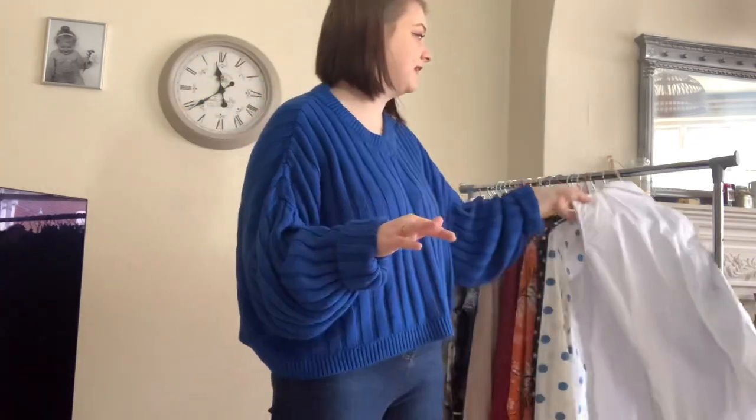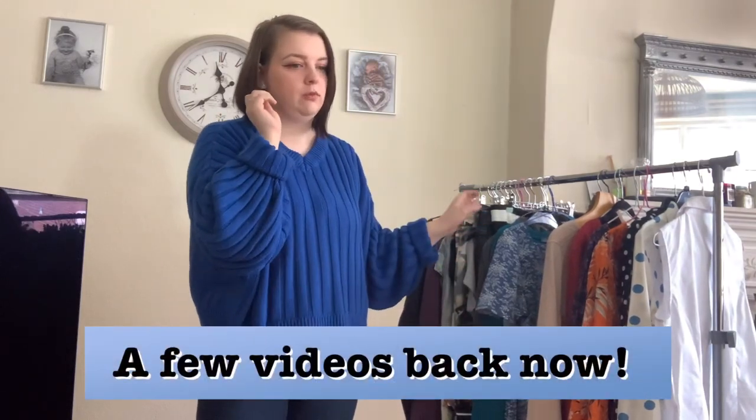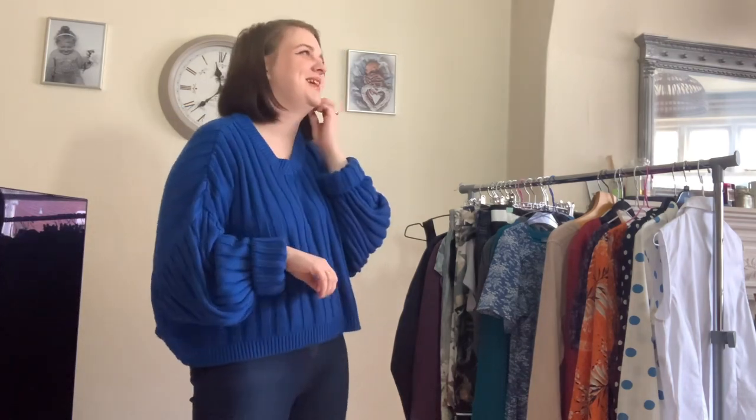So yeah, that is everything — all the clothing I picked up on my last sourcing trip. I split them up because I know some people aren't interested in seeing clothing and some people are only interested in seeing the clothing. If you do like it that way, let me know — or if you prefer them mixed, let me know. I find the feedback really helpful. If you enjoyed the video please give it a thumbs up, and I will see you in my next video. Thank you so much for watching, enjoy the rest of your day!